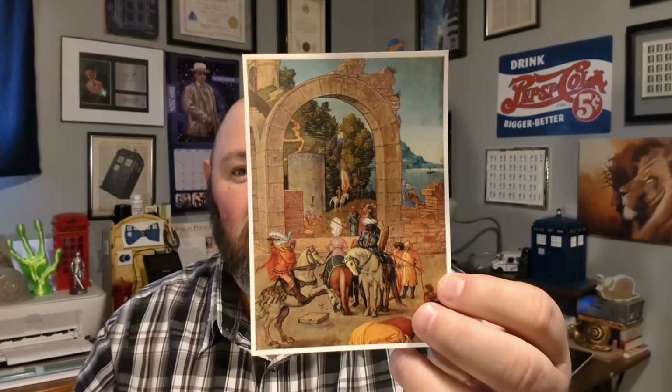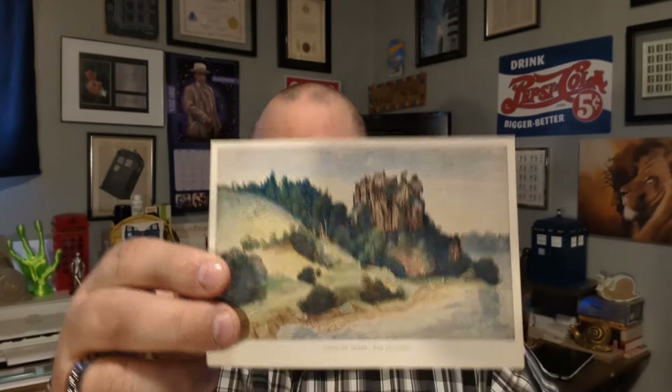These have a really vintage feel to them, so I know a lot of people like vintage postcards. That'll be great when I'm sending them out through Postcrossing, swaps, and things like that.